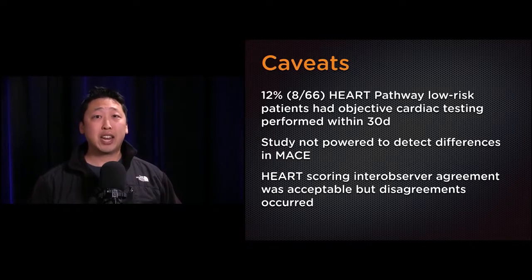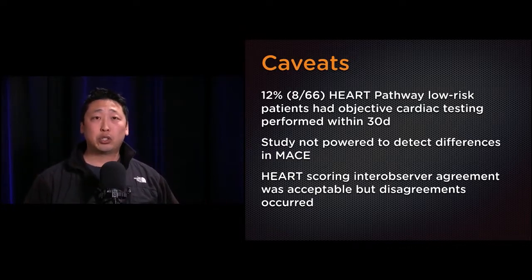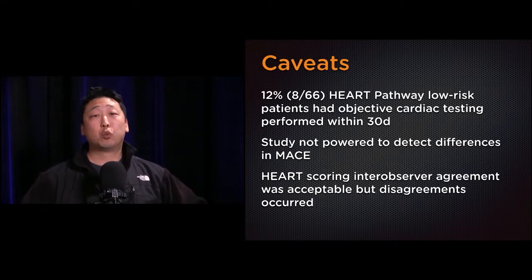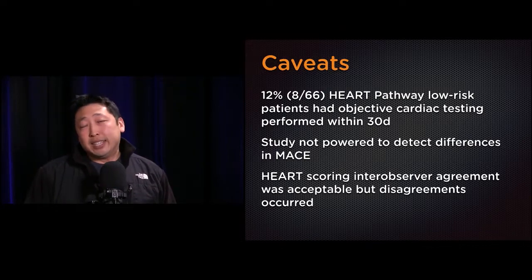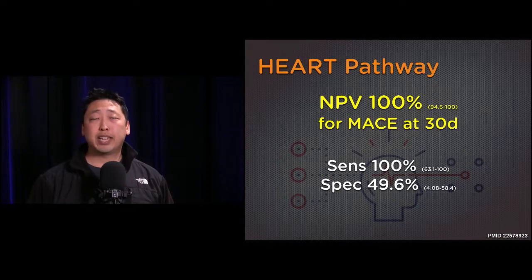Interestingly, 12% of the low-risk HEART pathway patients who were discharged early — encouraged to follow up with their primary care doctor with no specific recommendations for cardiac testing as an outpatient — still ended up getting cardiac testing, likely because primary care doctors went ahead and finished the workup. Another important caveat: there was a double-check on scoring. Inter-observer agreement was acceptable but disagreements occurred, and study investigators actually notified attending physicians when their HEART score was inaccurate. Some low-risk scores were bumped up to high-risk because the initial score was incorrect.